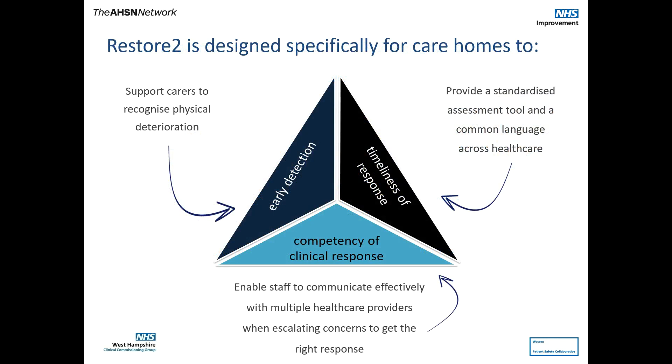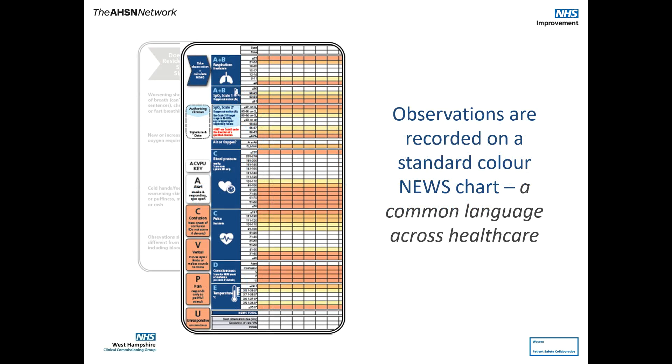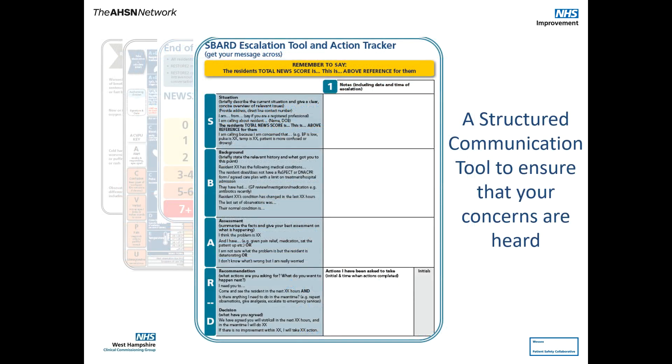Restore2 uses established evidence-based methods, including NEWS2, to help staff recognise and communicate concerns about physical deterioration. It uses soft signs to help staff recognise early signs of deterioration sooner, and the National Early Warning Score, NEWS2, to standardise the assessment of physical deterioration. Restore2 includes a communication and escalation pathway to ensure the resident gets the right help promptly, and it uses SBARD to ensure those concerns are communicated effectively.